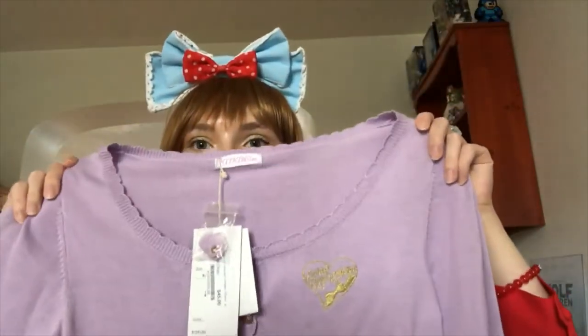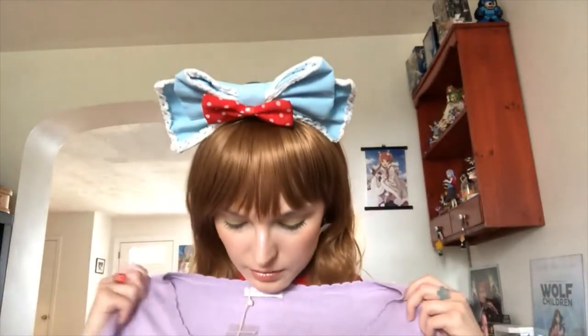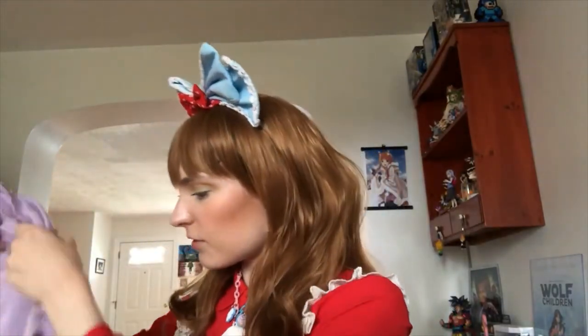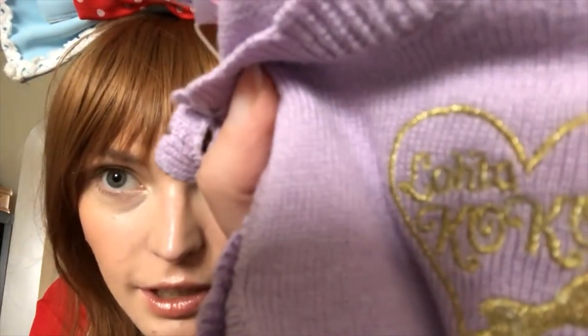It looks like it'll fit me because the shoulders look pretty wide, but if not I always wear cardigans that are too small with just the top button done and let them flare out. It's a nice shade of purple so I feel like I can coord it with a lot of different things. I lied — it is kind of lolita because the embroidery says 'lolita' right at the top. It was on Lace Market, so I guess whatever. Anyway, on to the Angelic Pretty!